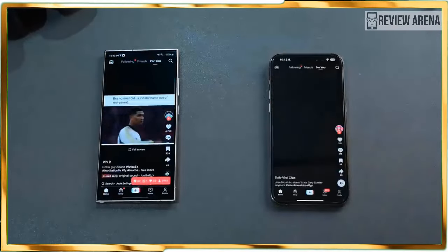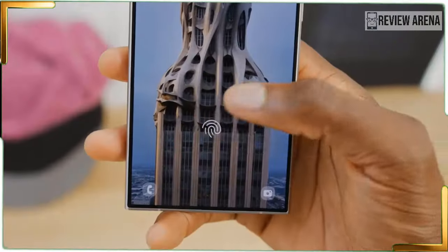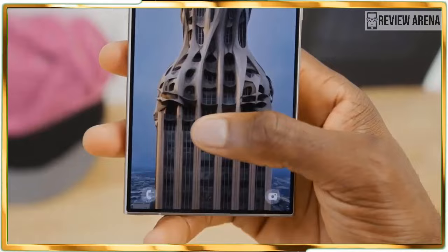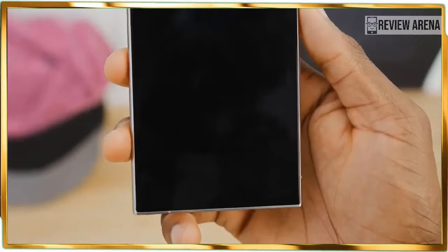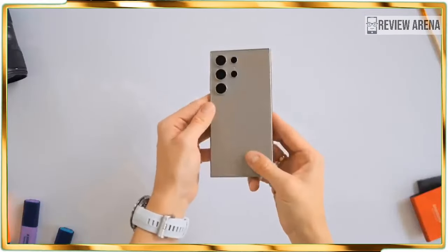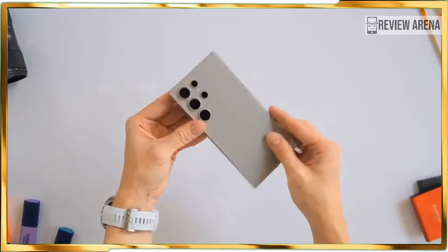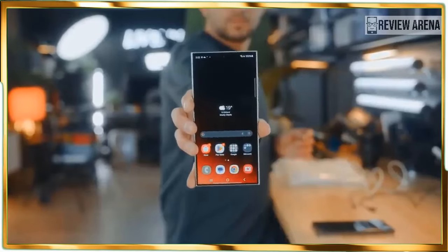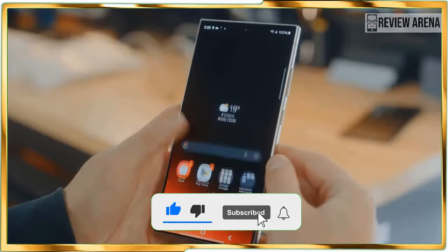Over the years I have been less concerned about the resolution of a flagship's display, mainly because today's QHD Plus resolution is more than adequate. That's exactly what the Galaxy S24 Ultra is packing: a 6.8-inch QHD Plus Dynamic AMOLED 2X display that is rich in detail, offers outstanding viewing angles, and vibrant colors that make YouTube trailers jump out at me. But of course, all that wouldn't mean much if the new display doesn't beat its predecessor in the brightness department.